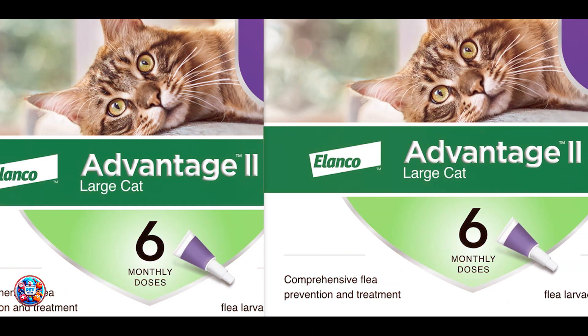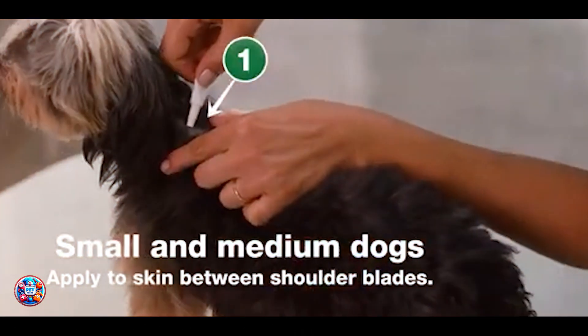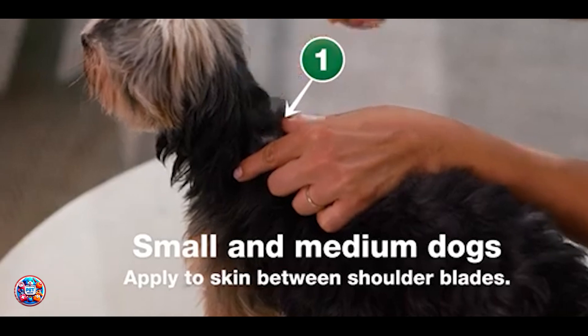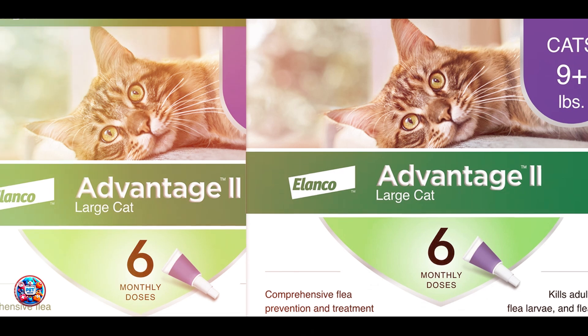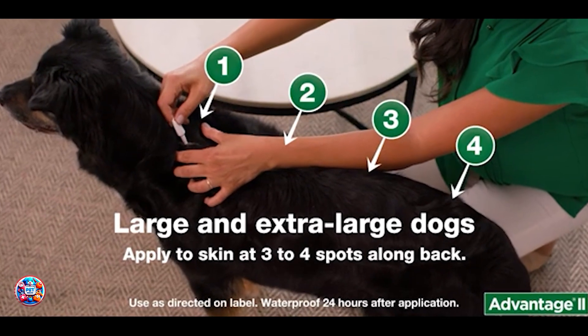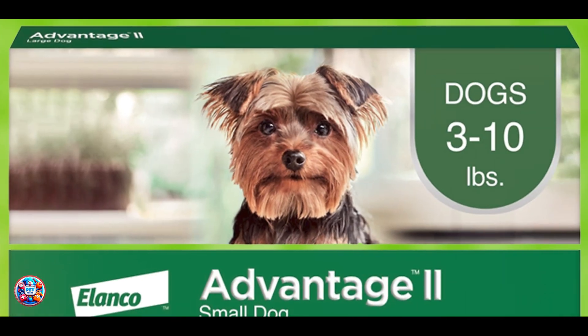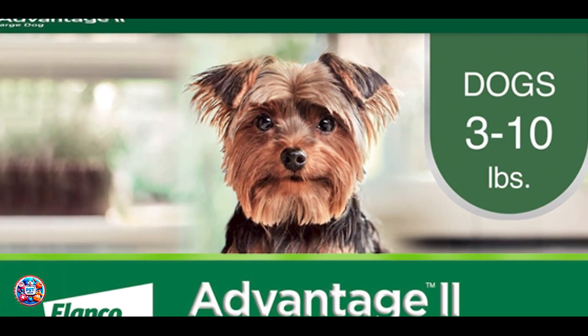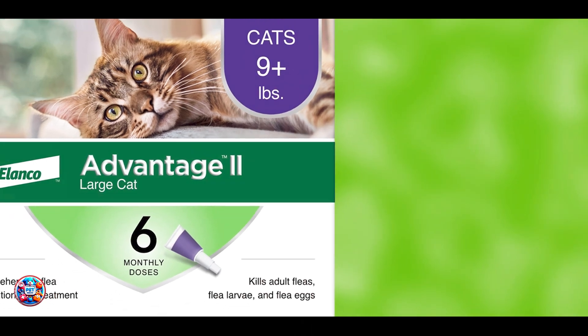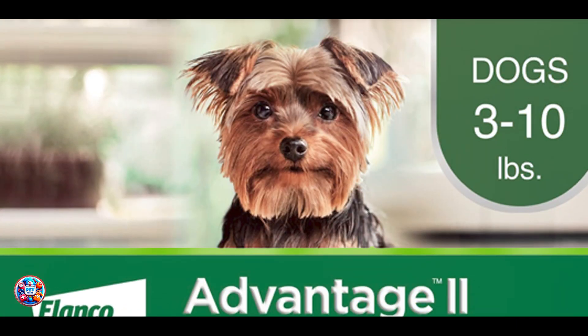Advantage 2 begins working within 12 hours of application and remains effective for up to 30 days. Its waterproof formula ensures continued protection even after bathing or swimming. The easy-to-use applicator allows for a quick, mess-free application directly onto your dog's skin. Suitable for dogs of various sizes, Advantage 2 is safe for puppies over 7 weeks old and weighing at least 3 pounds. Its dual-action formula ensures consistent protection, and regular use will keep your dog protected from fleas, providing peace of mind and comfort.